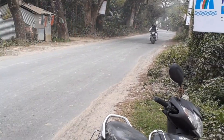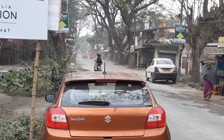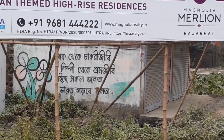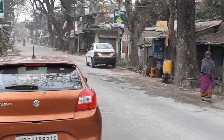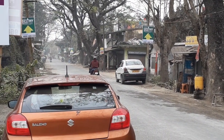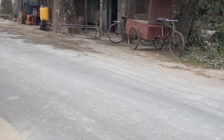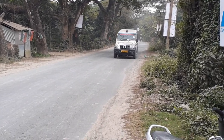The main road in front of the project is called the 211 bus route. This project is just behind New Town Action Area 2, and within 5 minutes you can reach Sector 5 from here.